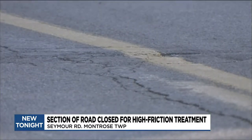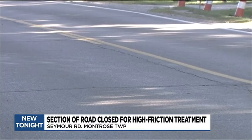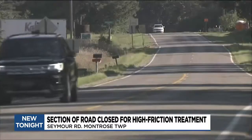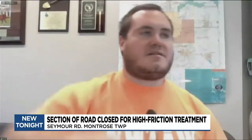A road commission employee said the idea to add the treatment at this curve was prompted by five crashes that occurred there between 2016 and 2018. One was deadly. Bigler says correcting the elevation of the curve will also make the road safer.